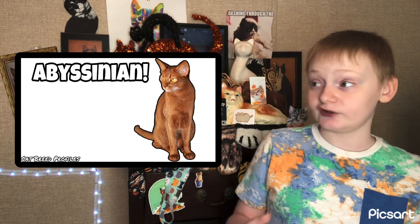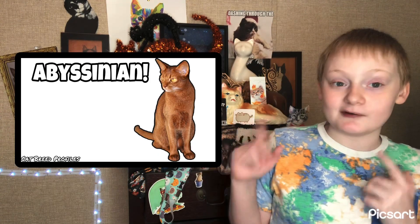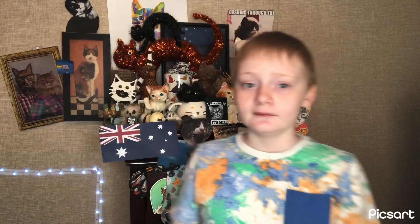Anyway, this cat breed is actually a cross between the Abyssinian — you can go check that cat breed profile out, it's my first ever cat breed profile — the Burmese, which is getting its cat breed profile later this year in November, and a normal Australian Tabby, which was most likely a domestic shorthair.